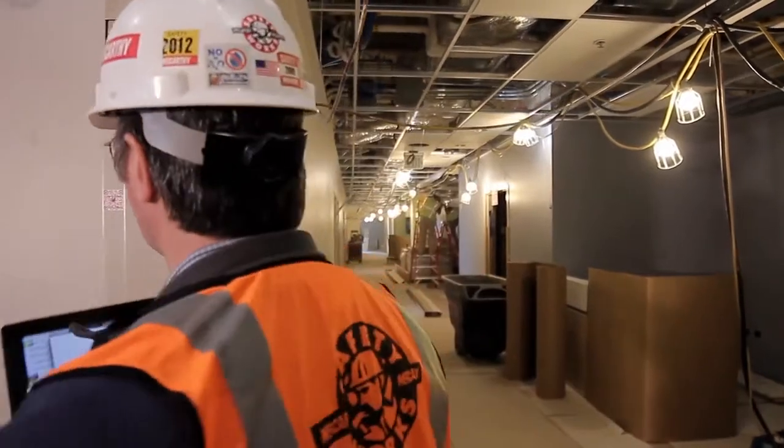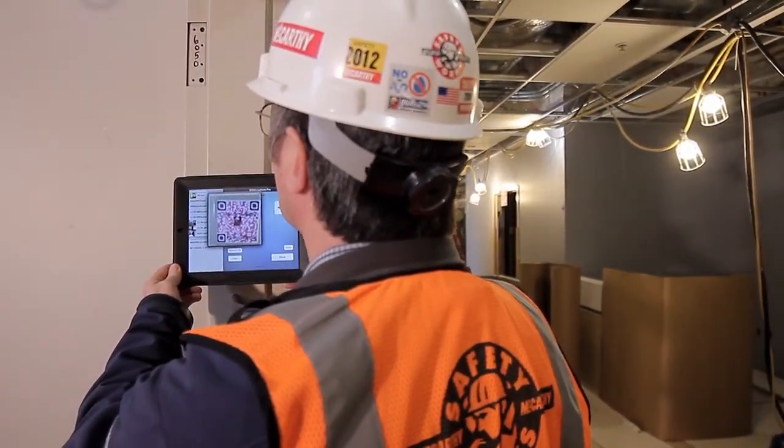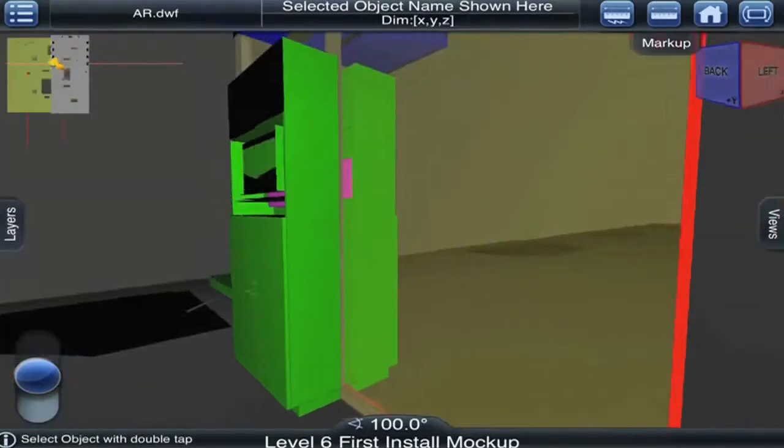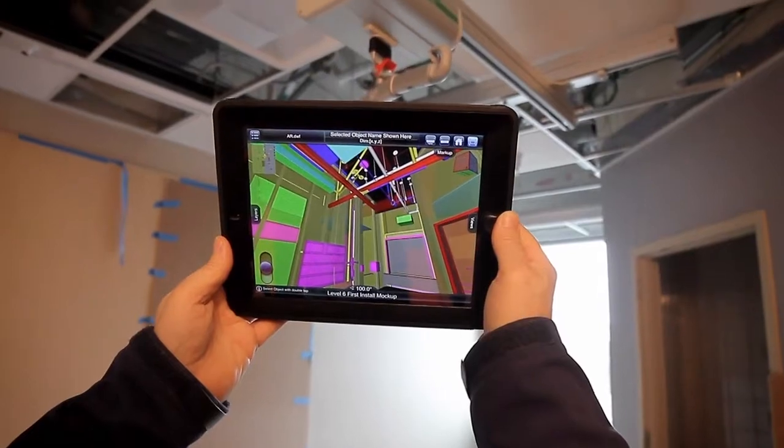It's really a piece of cake. It takes very little training to get right into using the model. You get instant access to the BIM model — you bring it right out to the field when you have an issue, point it out to the subcontractor. It'll immediately show you where issues that could have been resolved in the model were not.